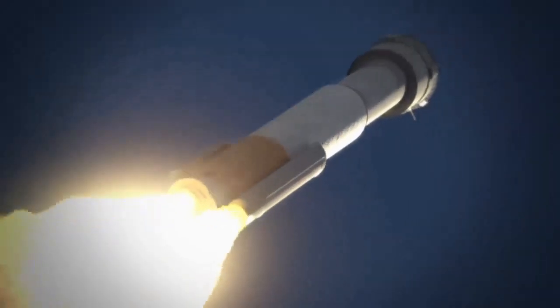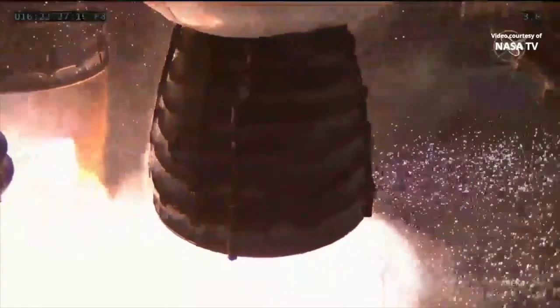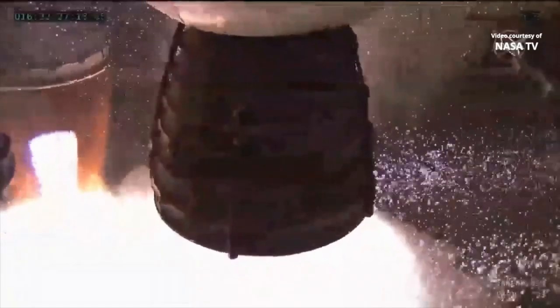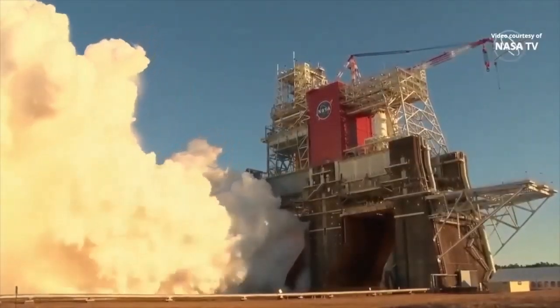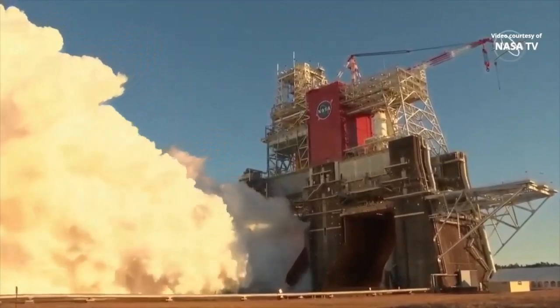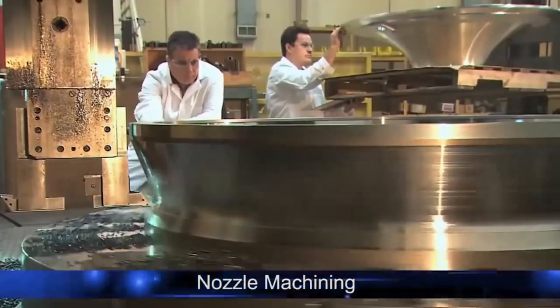Solid-fueled engines also have a short burning time. The solid boosters used in space rockets generally burn out and separate from the main rocket after 80 to 110 seconds. In contrast, liquid-fueled rockets can operate for much longer — for example, in the SLS rocket developed by Boeing, the liquid-fueled RS-25 engines remain active for more than eight minutes.